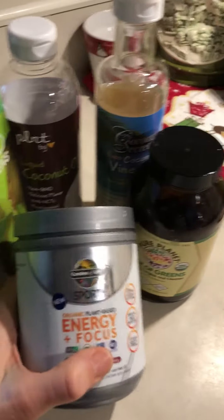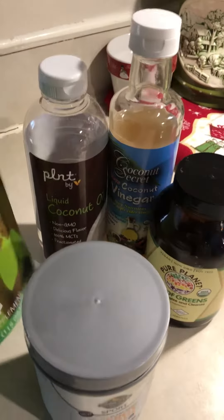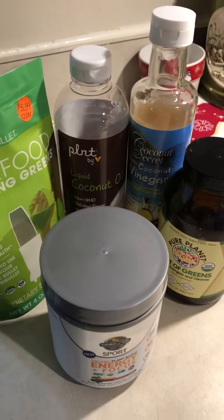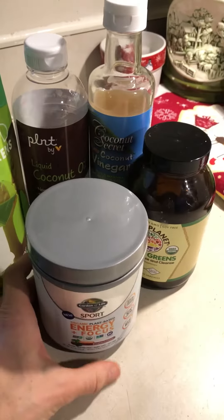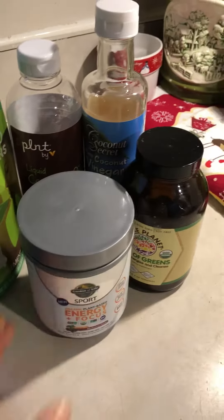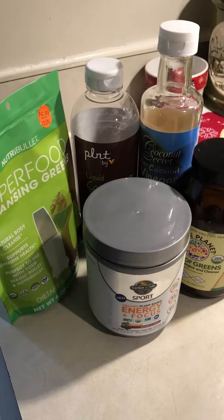So we're looking at green powder, green powder, an energy and focus supplement, some raw vinegar, and some MCT oils. This usually comes out to about 200 calories, maybe a little less. I don't count calories — I'm only focusing on macros right now because I'm trying to work on a keto-like vegan lifestyle. Mean and green! Thanks guys, have a great day — bye!